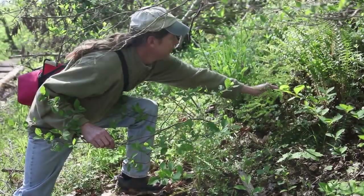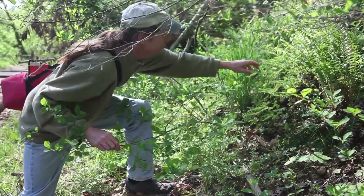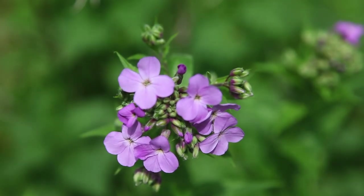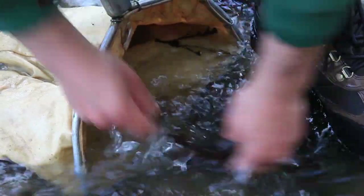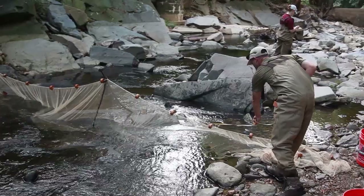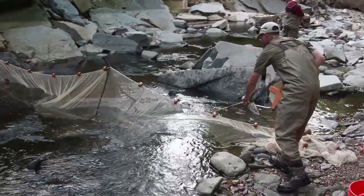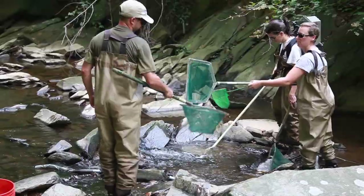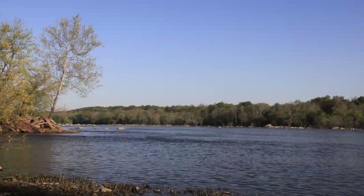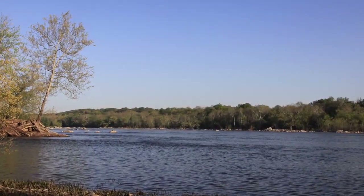The Inventory and Monitoring Program is proud to be part of conserving unique natural resources in the National Capital Region. Long-term monitoring in national parks is an investment in the future. The knowledge and perspective we gain from monitoring helps ensure that now and in the future, we will be able to better understand and care for our nation's amazing national parks.